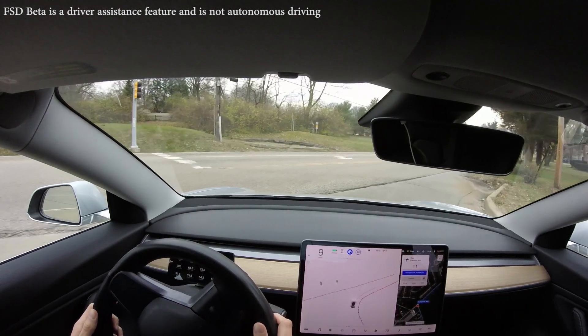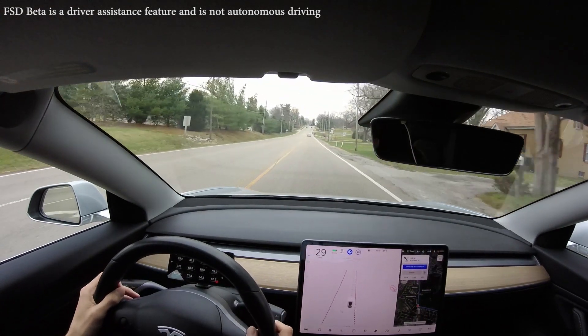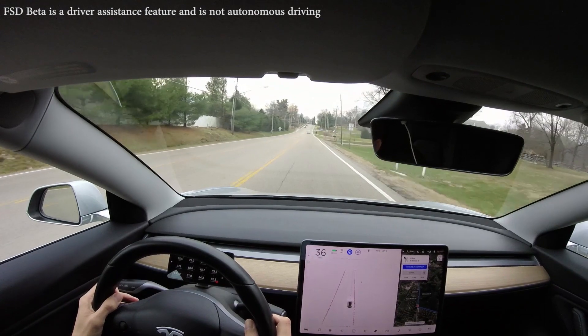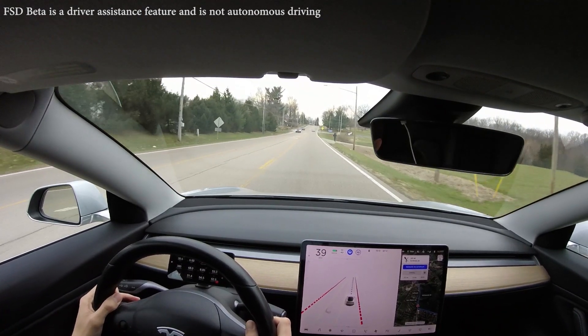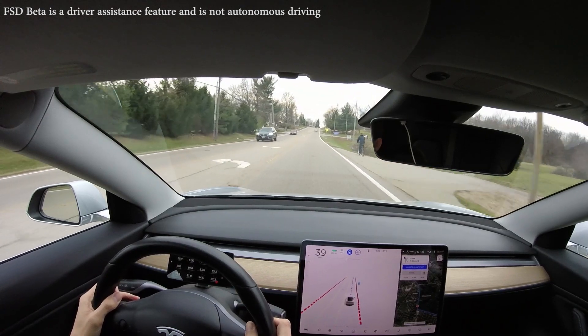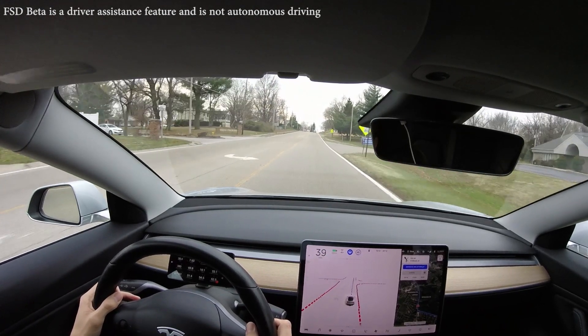That was great. Okay, there's a cyclist up here — I'm going to be extremely cautious. That car ahead didn't give him too much extra room. I feel comfortable here though — he was detected and we gave him a safe distance.